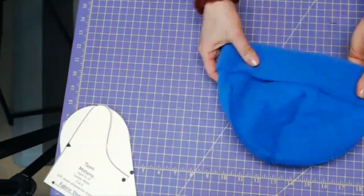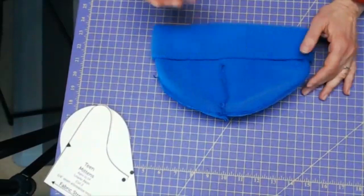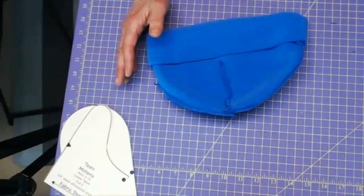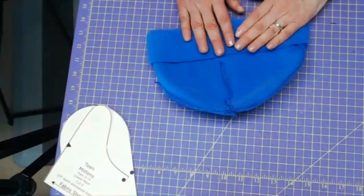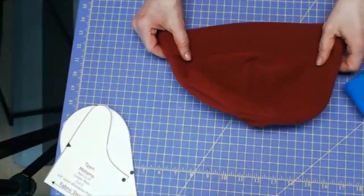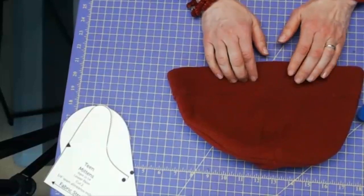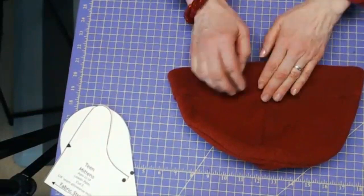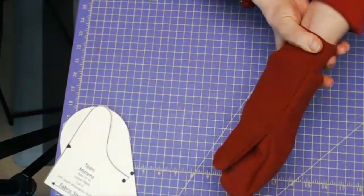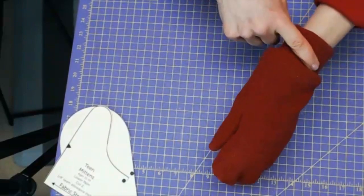The only fleece I use is Polartec — not the stuff from chain stores, which really isn't that warm. Lux fleece, minky, and all of those are very soft but not actually warm fabrics. I really like the wind block because it blocks up to 90% of wind, and wind is really what makes you cold — it just pulses right through you. That's where you get frostbite. The wind pro and wind block fabrics are perfect for that. The advantage of wind pro is if it has some stretch, you can use it for cuffs to keep your wrists warm.